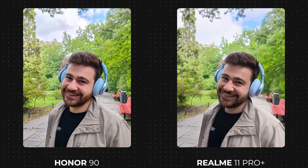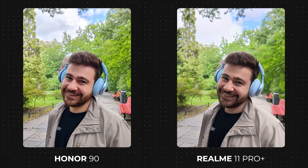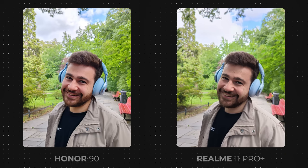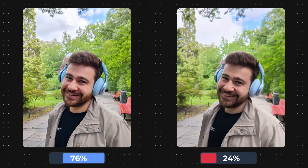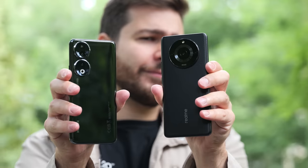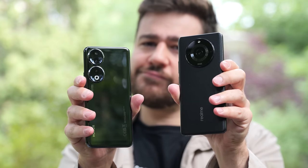Next up, we have two really nice photos, but one clear winner. This was the first photo that I disagreed with our community on, because I actually liked the one with more natural colors, especially for skin tone. Our community, however, preferred the photo with higher saturation, giving it a more lively look. This photo belongs to the Honor 90, while the other one was taken by the Realme 11 Pro Plus, as Honor will progress to the next round.